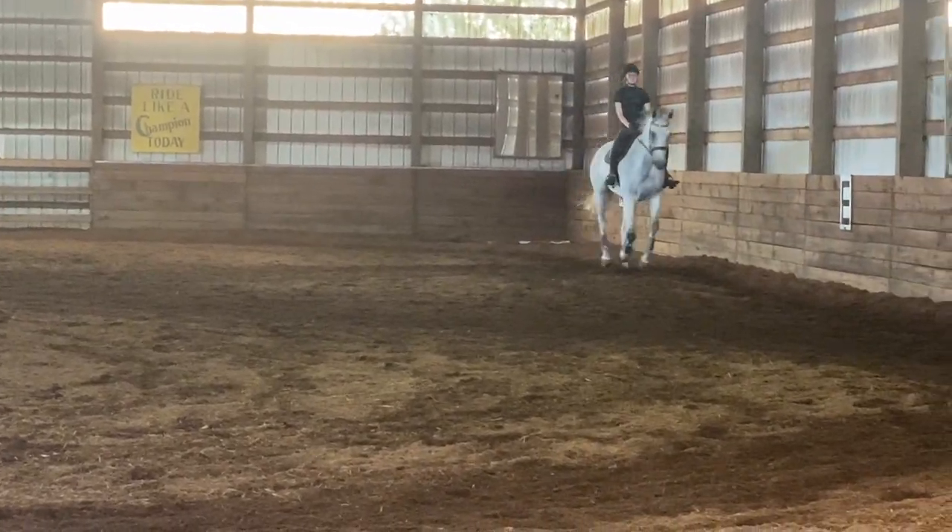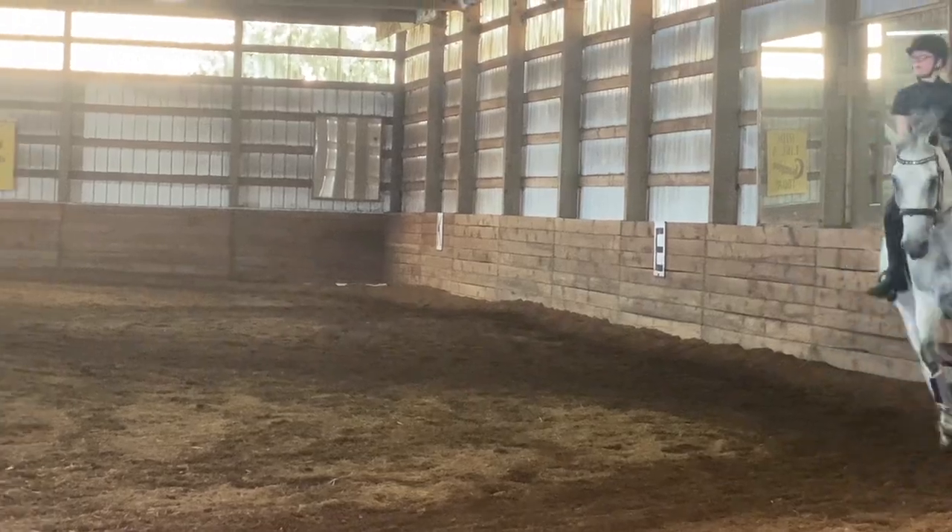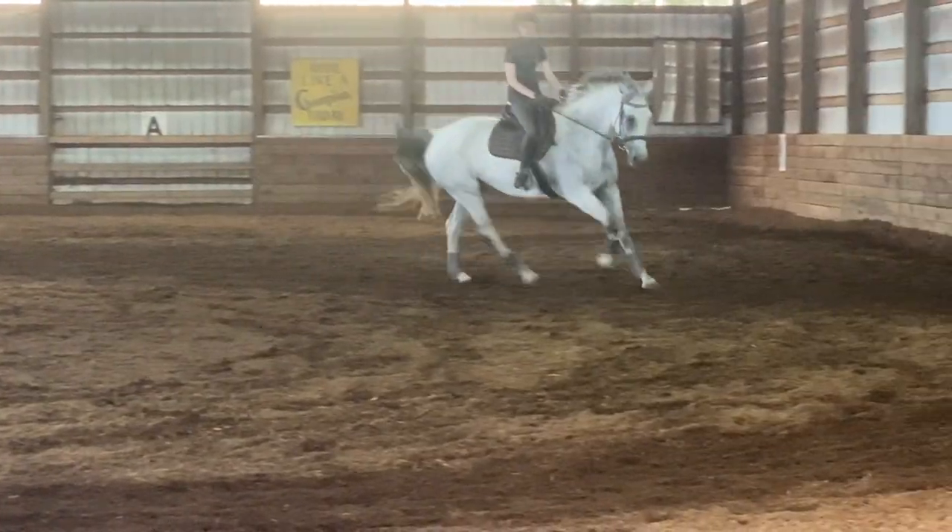He was really really good and I took a lot away from this lesson and was actually able to have some really good schooling sessions once we got home.